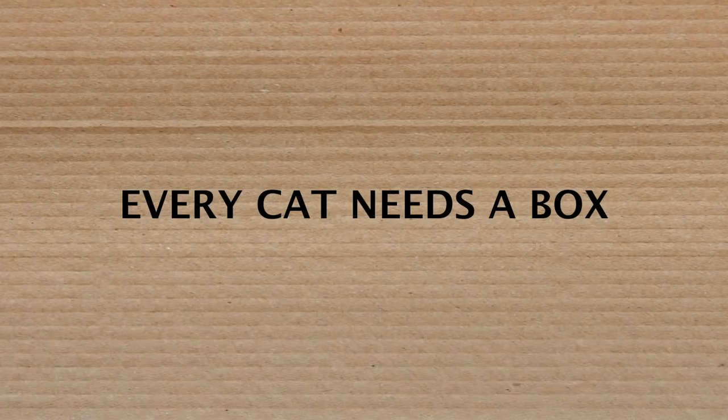This is it. The perfect cat box. I'm Scott Salzman, an award-winning inventor, and I approve this message.